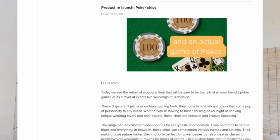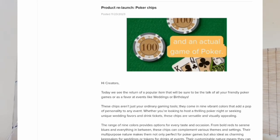The next update is about the product relaunch of the poker chips. A few months back the poker chips were launched on Zazzle as a new product, and they're relaunching it. It will be the talk of your friendly poker games or events like weddings or birthdays. They now have a range of nine colors to provide options for every taste and occasion. Keywords for this product include: vintage, cool, gold, red, white, pink, black, blue, purple, green, orange, wedding, art deco, birthday.